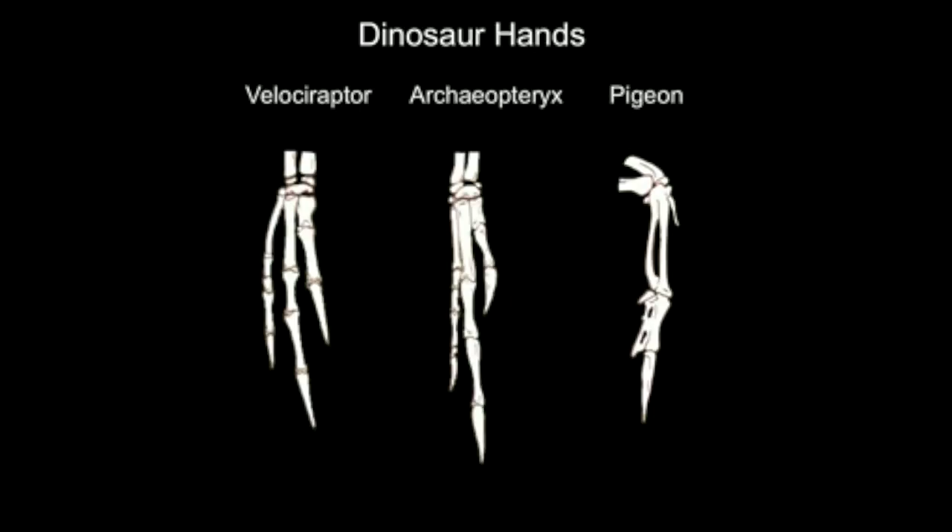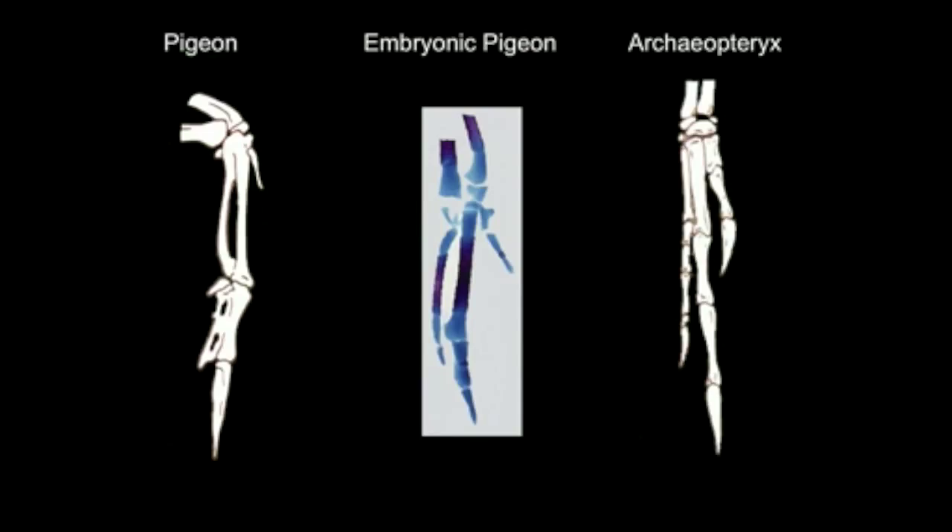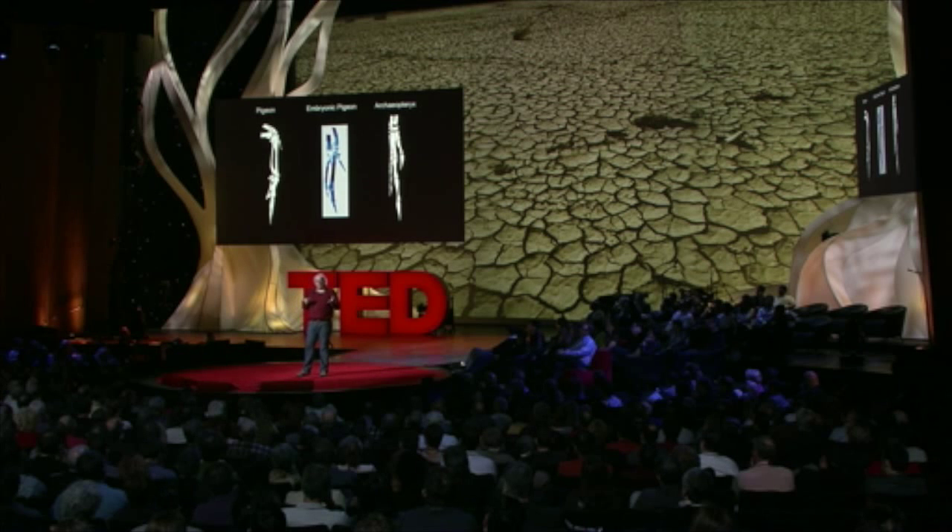If you look at dinosaur hands, a Velociraptor has that cool-looking hand with claws on it. Archaeopteryx, which is a primitive bird, still has that very primitive hand. But a chicken or pigeon has a weird-looking hand because the hand is a wing. The cool thing is, if you look at the embryo as it's developing, the hand actually looks pretty much like the Archaeopteryx hand — it has three fingers, three digits. But a gene turns on that fuses those together. So we're looking for that gene; we want to stop it from turning on so we can get a chicken that hatches out with a three-fingered hand, like the Archaeopteryx. And the same goes for the tails.